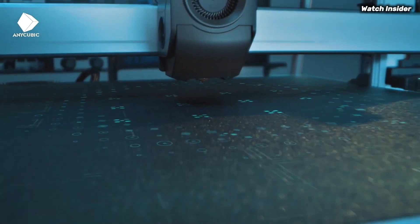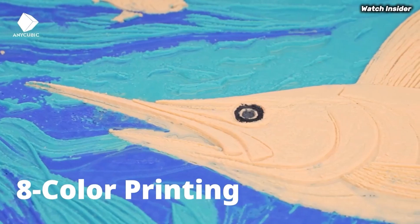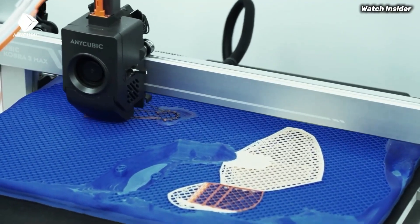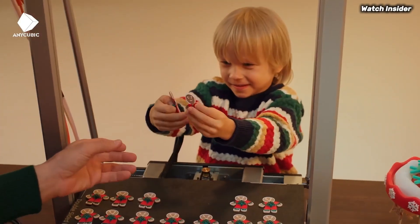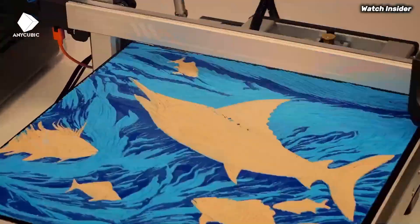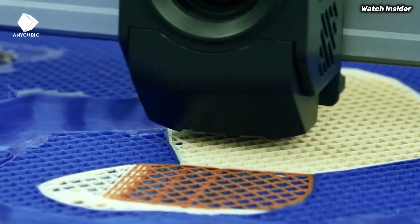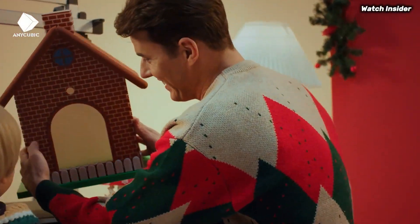In terms of print quality, the Cobra S1 Combo impresses with its precision and detail. Whether you're creating intricate models or functional prototypes, the results are consistently sharp and well-defined. The inclusion of a direct drive extruder allows for better filament control, making it compatible with a variety of materials from PLA to TPU. The printer's large build volume provides ample space for larger projects, and the vibrant touchscreen interface is intuitive, allowing for easy navigation through settings and print files. Additionally, the printer supports multiple file formats, making it versatile for different slicing software.